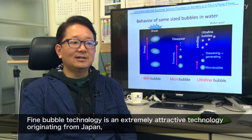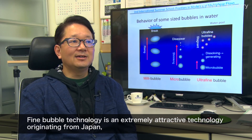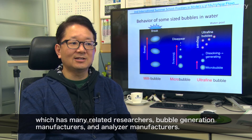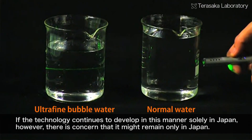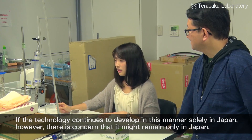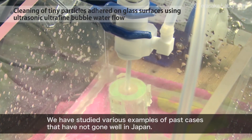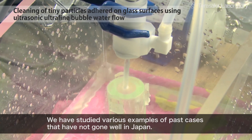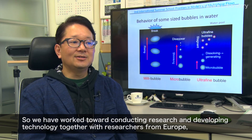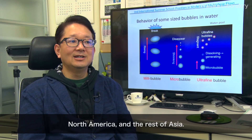Fine bubble technology is a very active research area in Japan, with many researchers engaged in the field. The project has been developed with ongoing contributions from numerous research groups studying its science and applications.